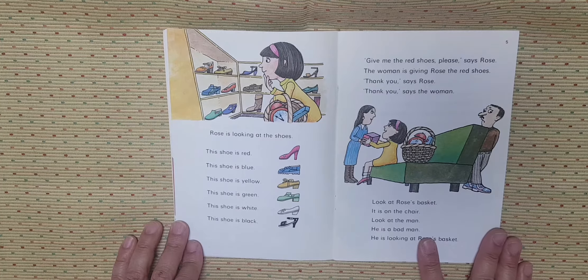Rose is looking at the shoes. This shoe is red. This shoe is blue. This shoe is yellow. This shoe is green. This shoe is white. This shoe is black. Give me the red shoes, please, says Rose. The woman is giving Rose the red shoes.